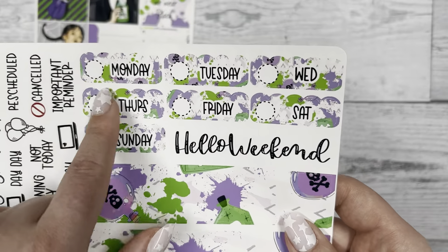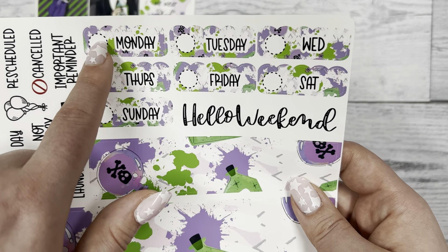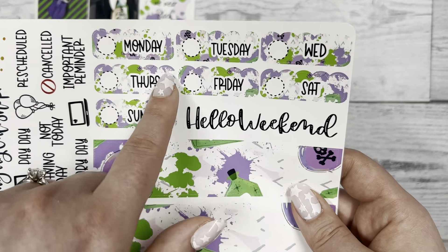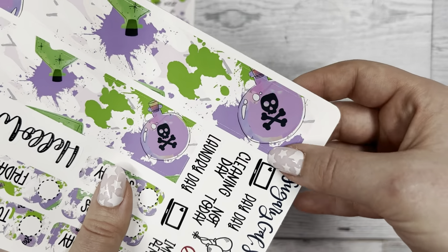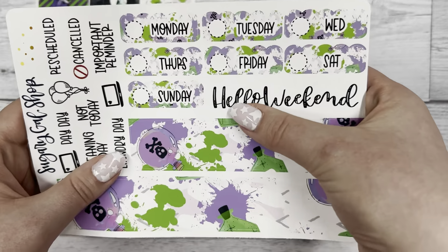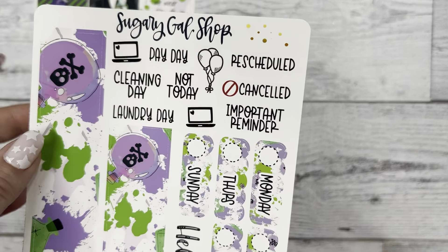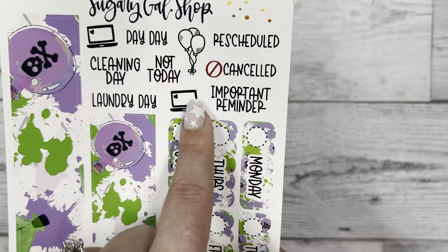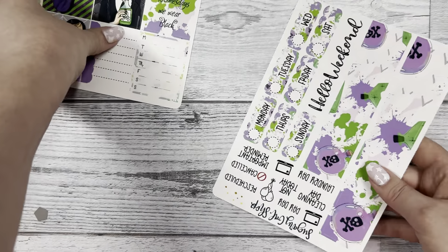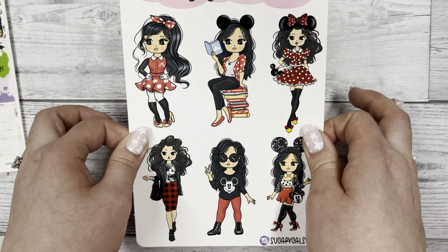On the next sheet you have your Monday through Sunday with that cloudy upper cut line again - you can put your dates in the blank spot. There's some washi tape below and it looks like there's poison on the washi tape - I love this, it's so fun. The scripts at the top are different from the other kit: 'Hello Weekend,' 'Canceled,' 'Reschedule,' 'Laundry Day,' 'Cleaning Day,' 'Not Today,' 'Important Reminder,' all that good stuff that you'd want to use.